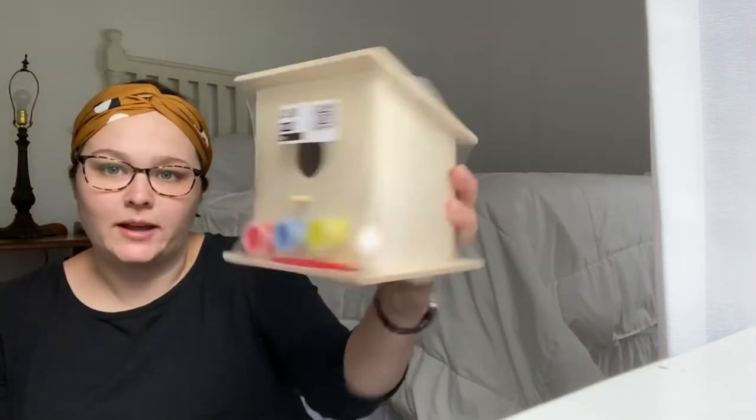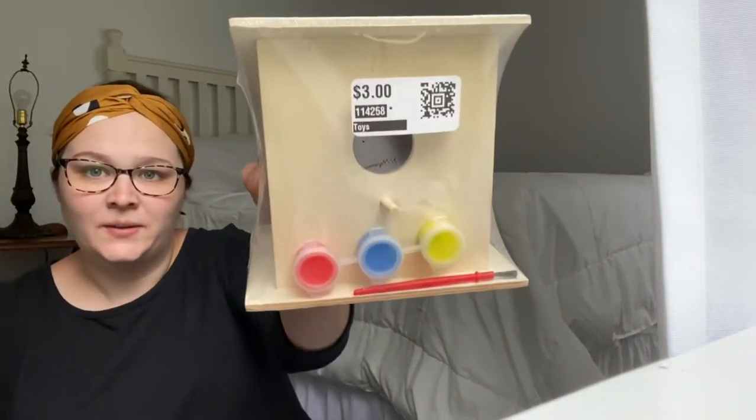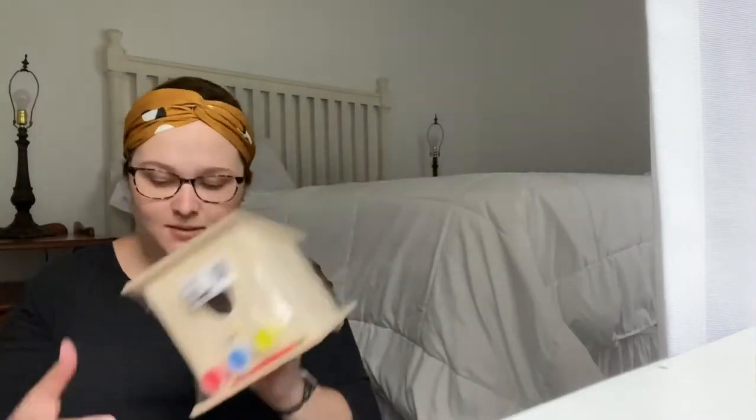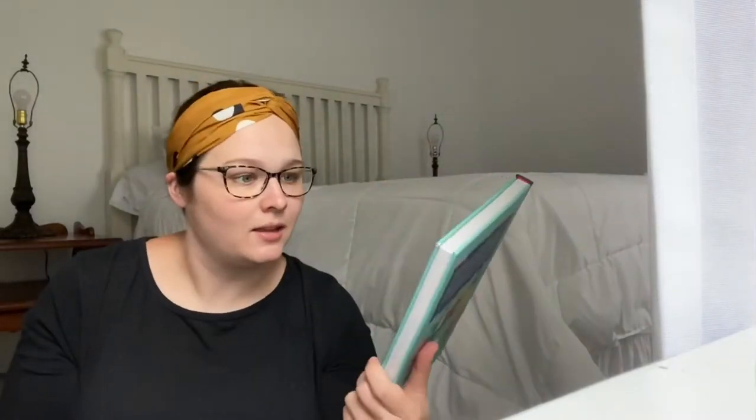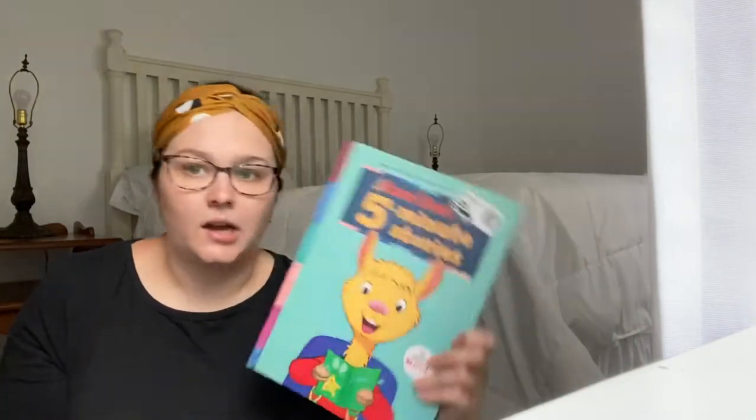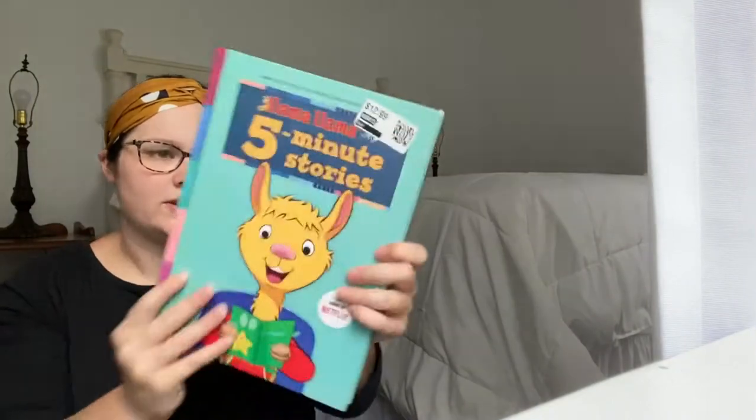The first thing is this little birdhouse with paint — I think that was like 50 cents. And I cannot pass up books. This one originally was $13 and I got it for $5. It's got 12 stories in it. That was from Dirt Cheap.